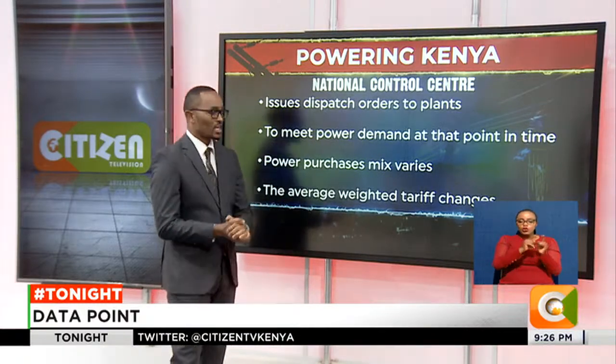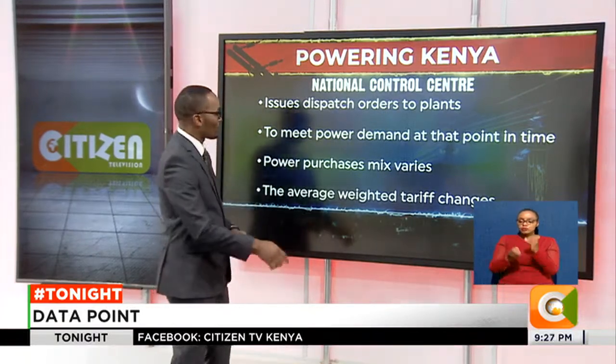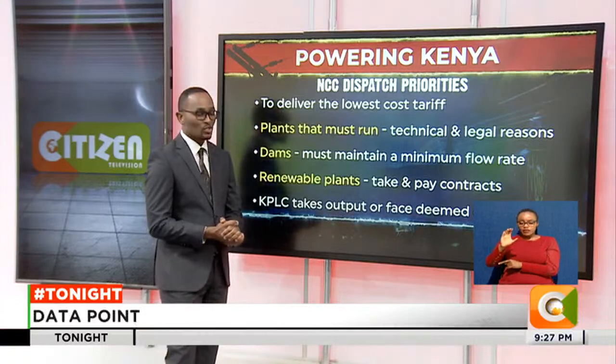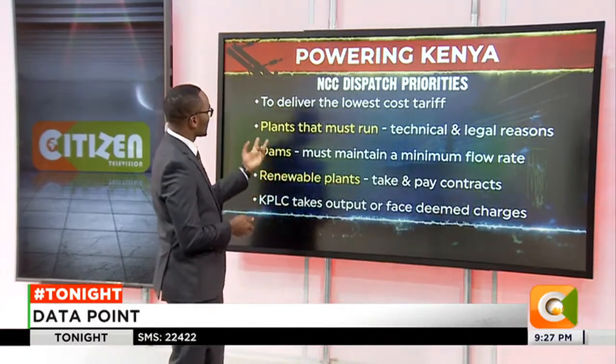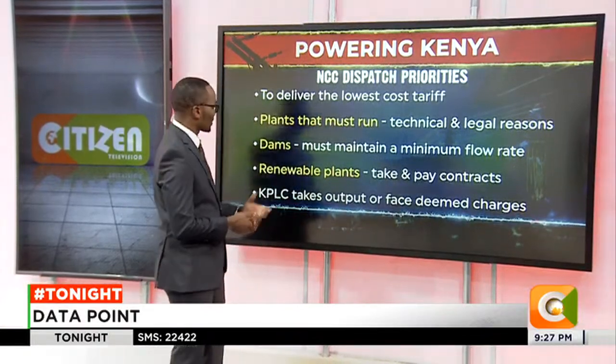The average weighted tariff has to change depending on the cost of every source of power that has been deployed or dispatched. Staying with the NCC, the dispatch priorities — this is what the National Control Center looks at — and the essence is to deliver the lowest cost tariff. These are some of the considerations.